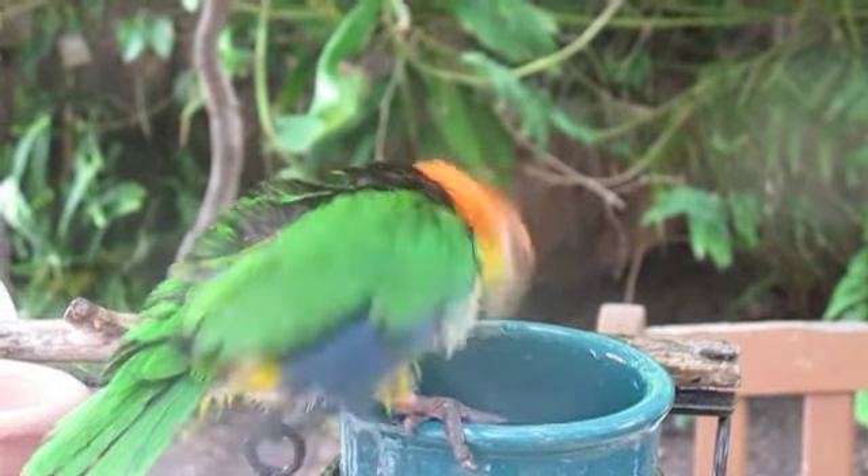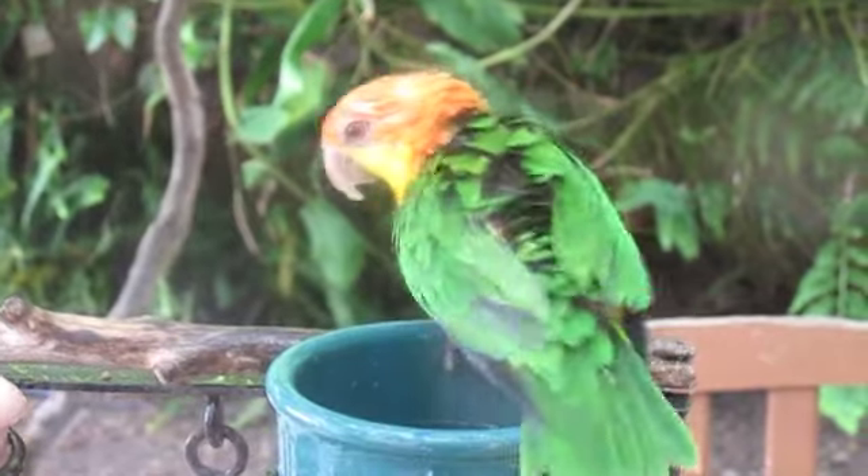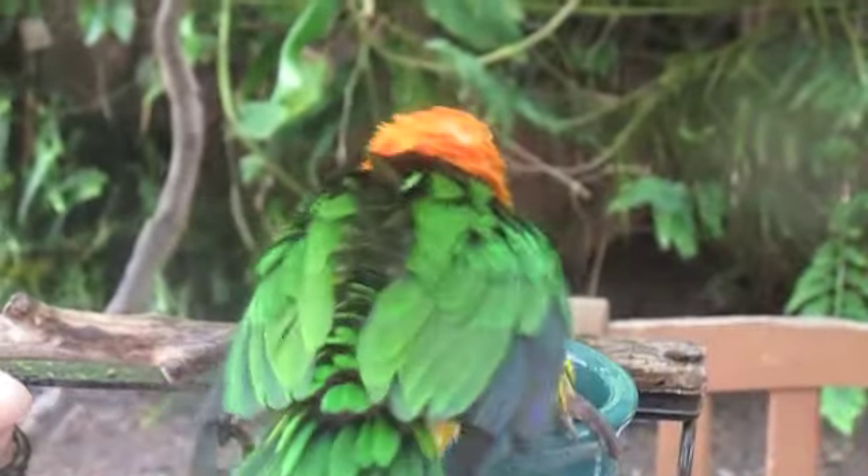Some birds prefer to be sprayed, others may prefer to take their own bath and may need a little encouragement. You may notice when you run the vacuum your bird likes to get wet — ever wonder why?